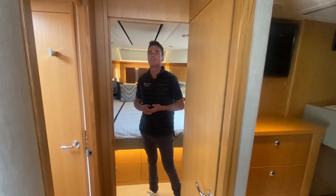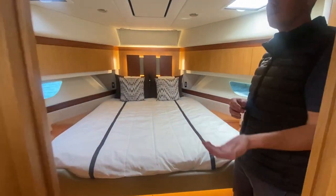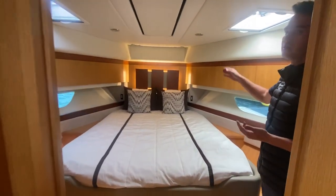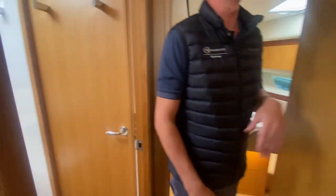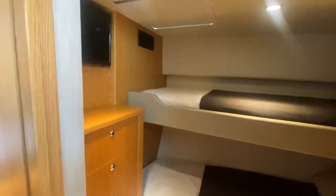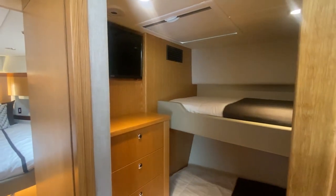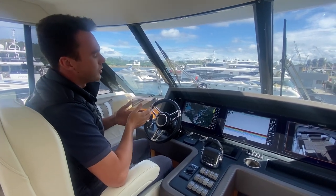For your guests forward, we have the VIP stateroom, which has access to its own bathroom. There's plenty of space for clothes, a hanging locker, and a custom headboard. It also features its own sound system and TV. To starboard we have the bunk room, great for any younger guests on board — again with its own sound system, its own TV, and plenty of space for clothes.